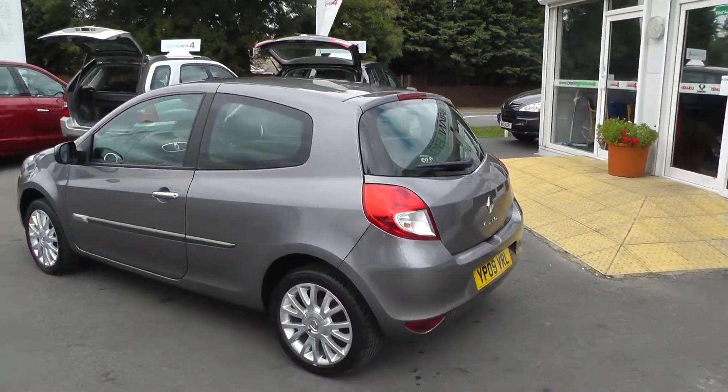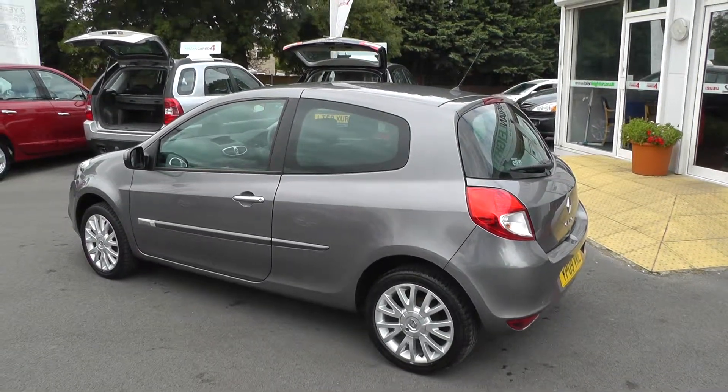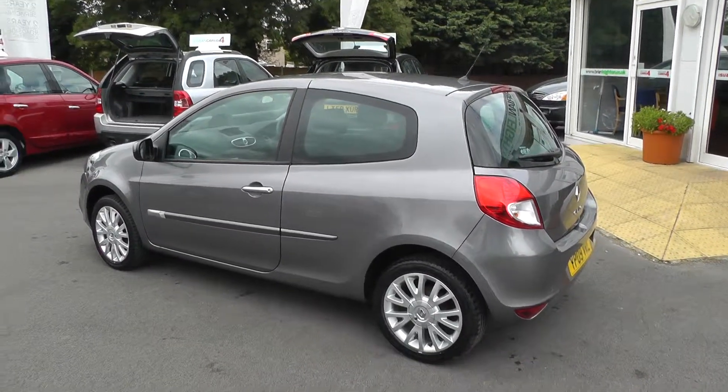This car is covered by the Nissan Cared4 programme, which means it comes with a 12-month guarantee, a 12-month MOT, a 12-month pan-European breakdown cover, and a full service.